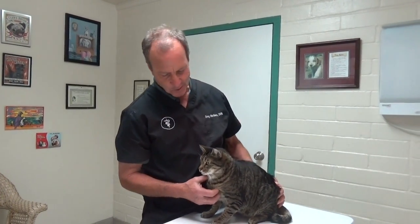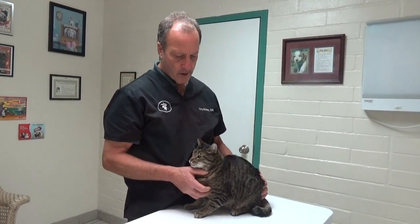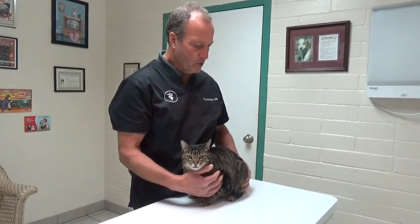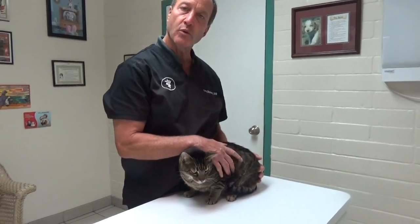This is Ronnie. Ronnie came into the clinic because he was drooling and appeared to have trouble eating. We always do a complete physical examination, and Ronnie looks like a nice healthy cat with a really good weight.